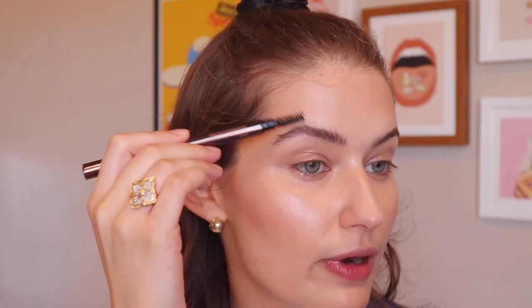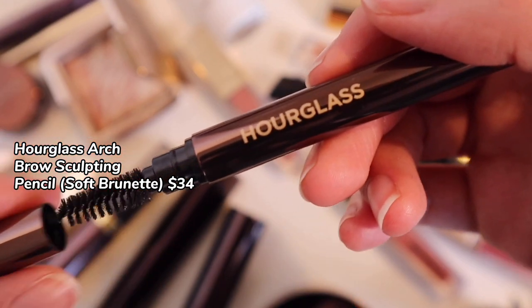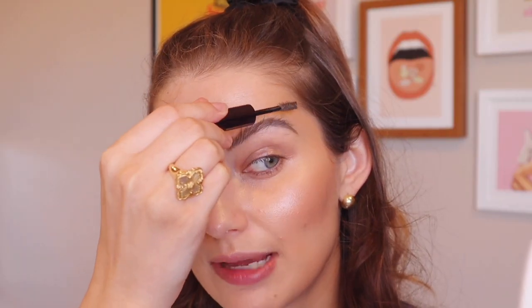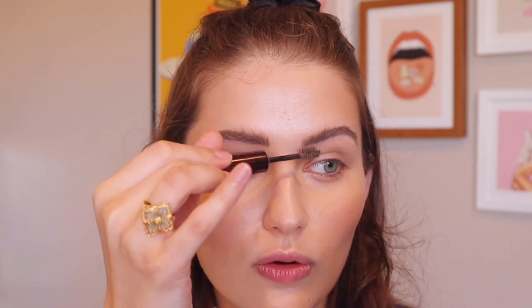Now for brows. I'm going in with the Arch Brow Sculpting Pencil and the Brow Volumizing Gel, both in Soft Brunette. The brow pencil has a nice little spoolie on one end. I find that it creates more of a soft color around your brow rather than individual brow hairs — almost as if you filled it in with a powder. While it's really soft, I don't find it particularly long-wearing, and it's a little stiff. I lost a couple brow hairs, which I didn't love. Setting that with the Volumizing Gel — it reminds me of the Benefit Brow Wiz but with a little more hold.